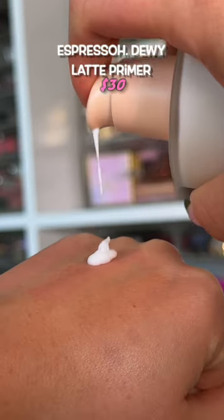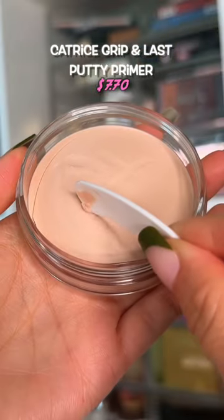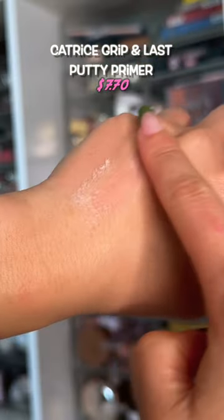Rich and moisturizing on the skin but too heavy to be worn with too much makeup. Drier than the Sahara Desert — not only on my skin but it even dried out in the component.